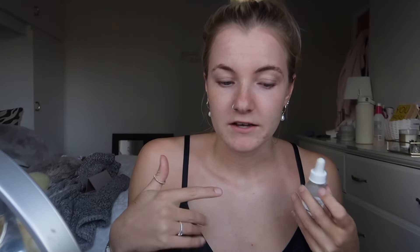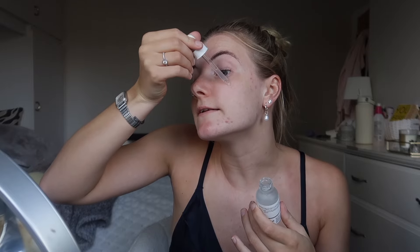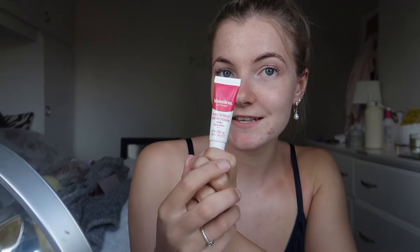Then I'm going to put some of this on — it's from The Ordinary skincare brand. I think I should have done this before I moisturised my face but I'm just going to do it now anyway. This is supposed to help with blemishes, so I need a lot of this. That was probably too much — it's not mixing well with my moisturiser. And then I've got some Vaseline on.